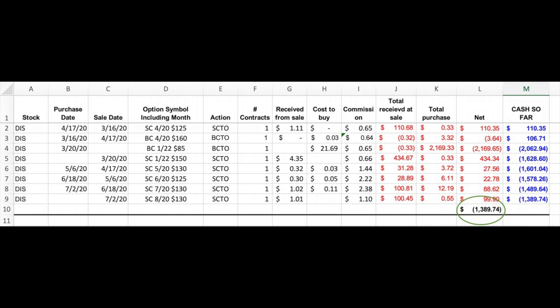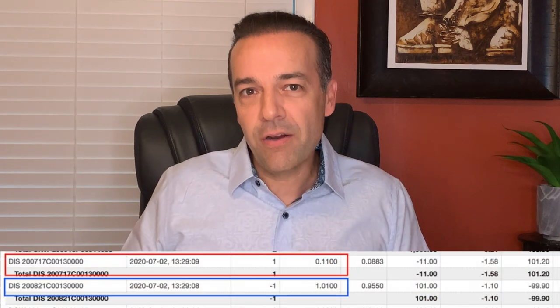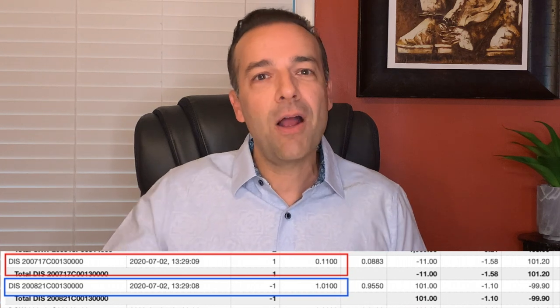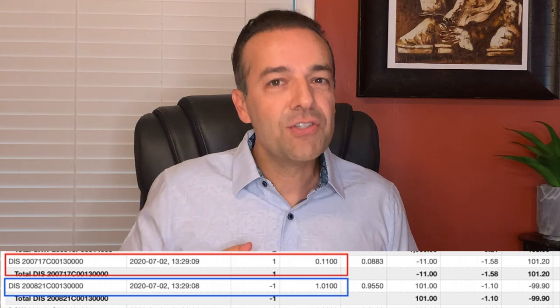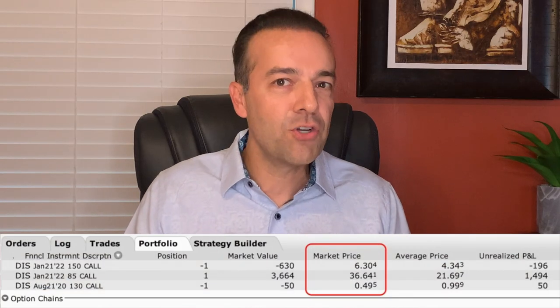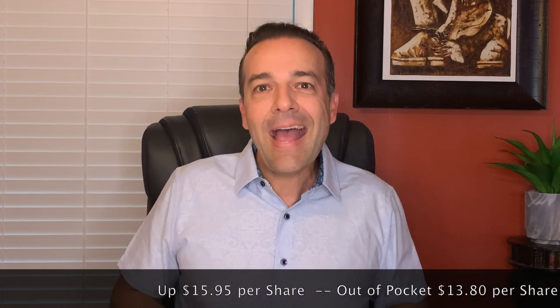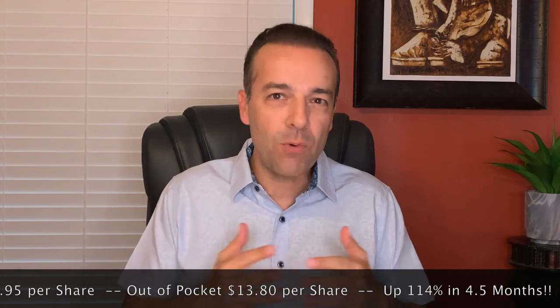Since we entered this position, we've been selling an additional short call option monthly against it, and we did so again in July. We bought to close the July $130 strike price call that expired on the third Friday of July for $0.11 per share — we had initially sold that back in June for $1.02 per share. We then sold the August $130 strike price call expiring on the third Friday of August and received $1.01 per share. This has now put our cost basis at $1,389.74, or $13.89 per share. The overall position is now worth $29.85 per share on the Interactive Brokers platform, meaning we are up $15.95 per share and over 114% in just four and a half months.